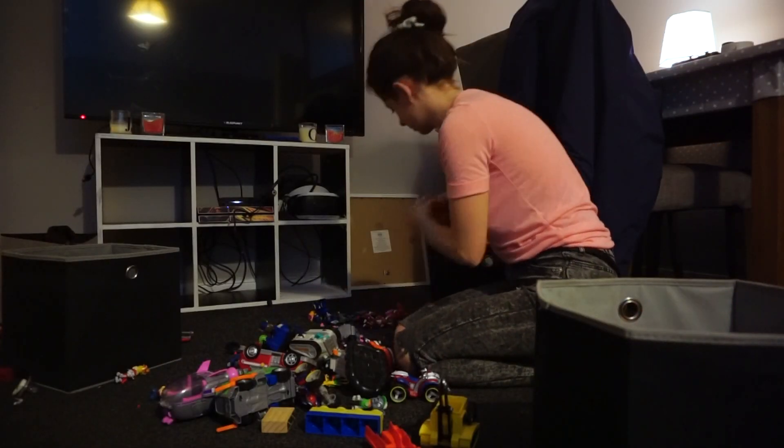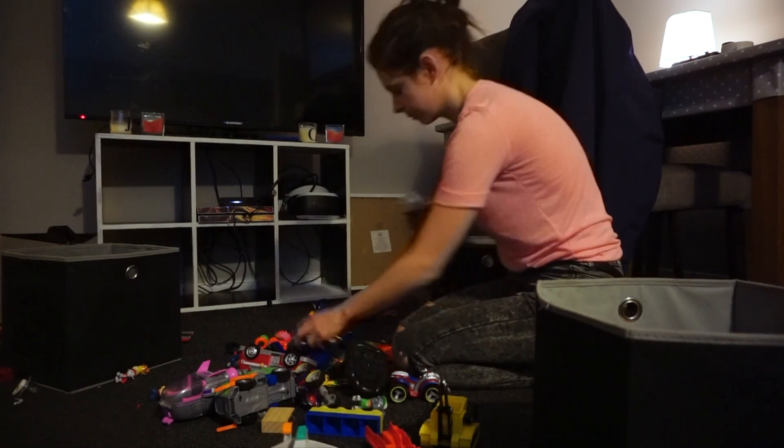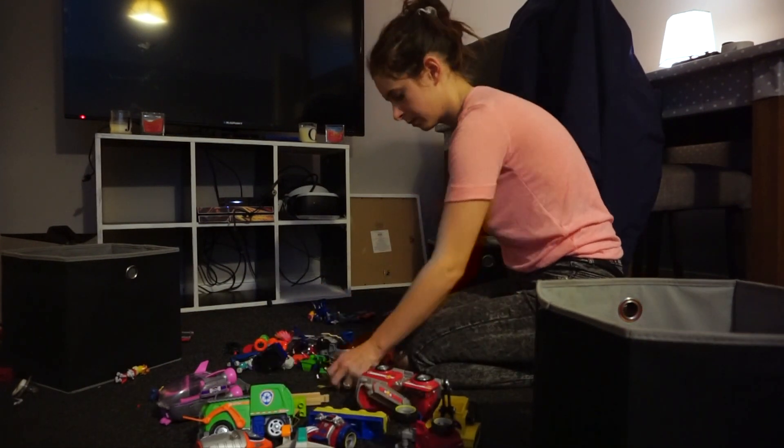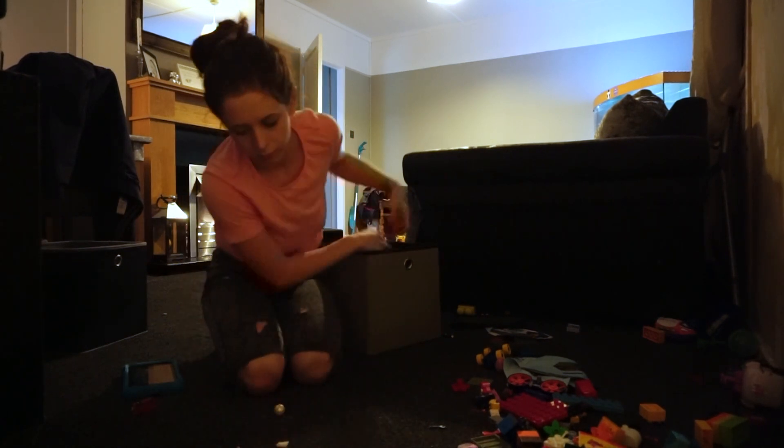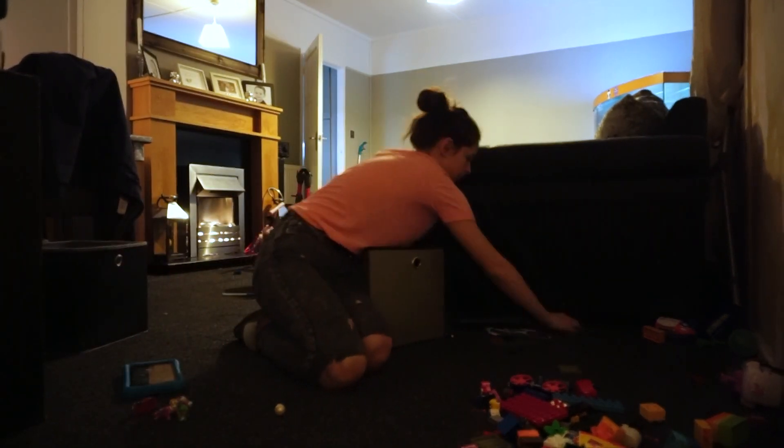My evening routine starts normally with me or Jack tidying away the toys. We also take this time to sort through the toys because a lot of the stuff gets mixed up. As you can see here, there is Lego with Paw Patrol, with cars — it's just a hot mess and it drives me absolutely bonkers.